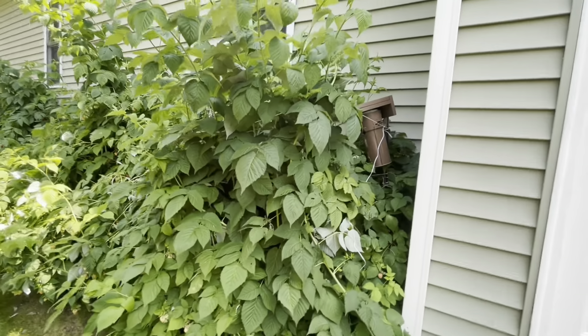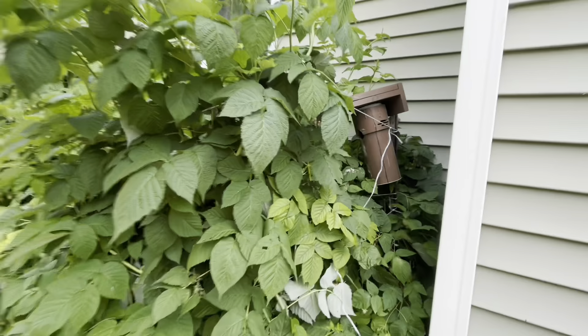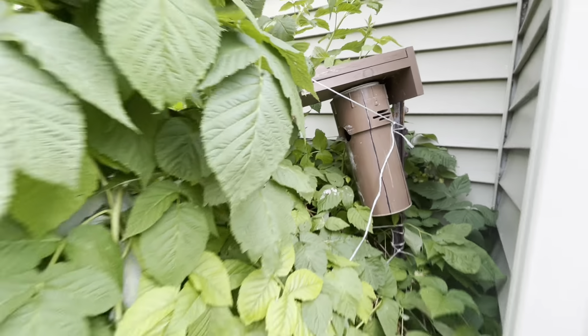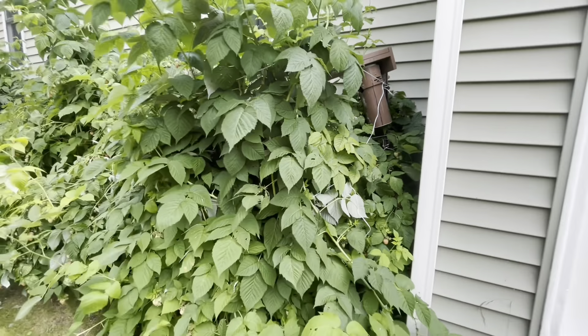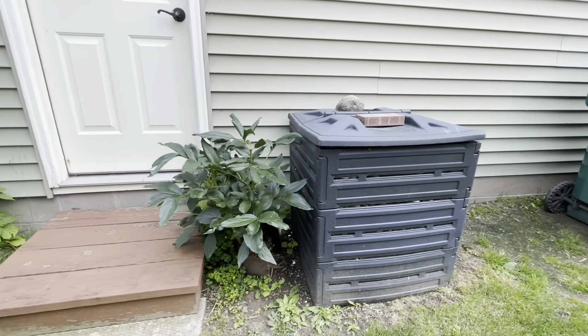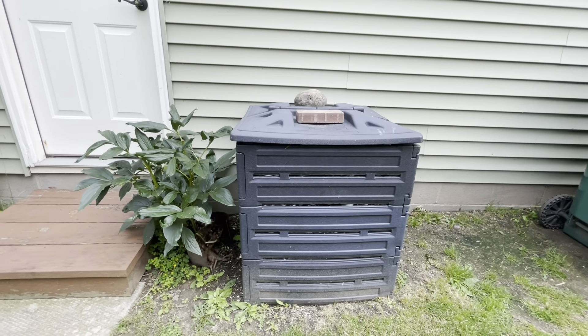The birds love it over here. You can tell it's a very private place — you get a lot of birds nesting and re-nesting in there. We have our peony bush and our composter on this side.